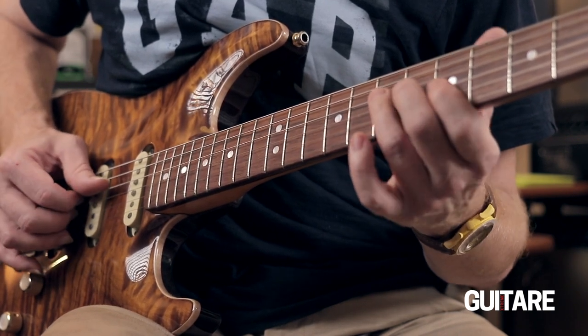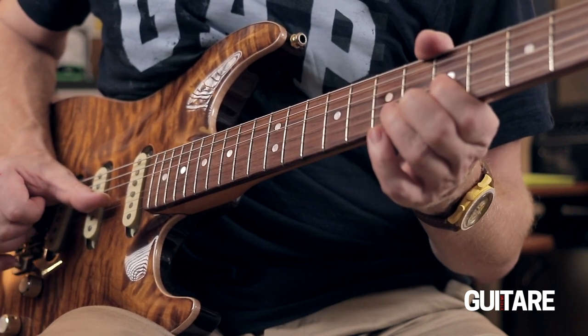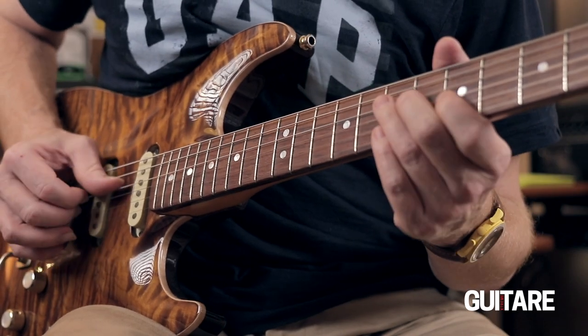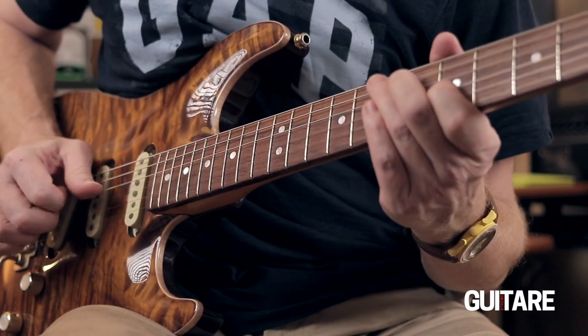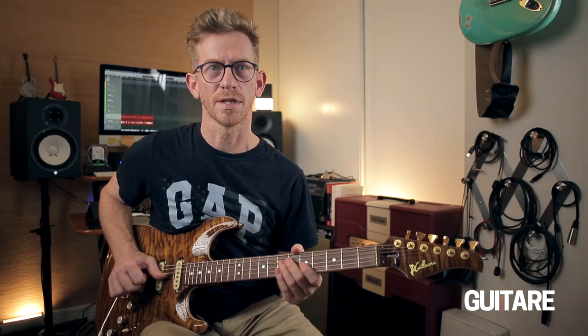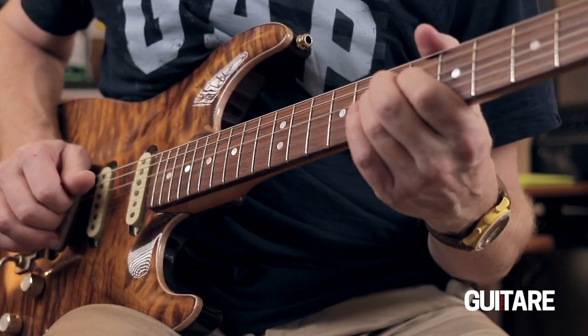Là je la joue étouffée cette fois. Ensuite, le pouce va passer sur le Ré pour finalement attaquer la note Do. Donc ça va faire ceci. Le crépitement c'est l'accord attaqué par le Ré, le pouce qui descend. C'est à mettre dans les doigts — après ça vient assez vite, mais ce n'est pas évident.